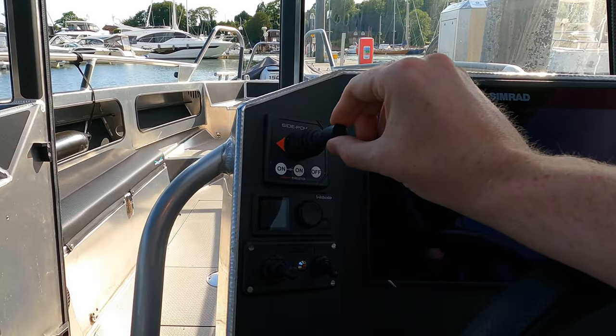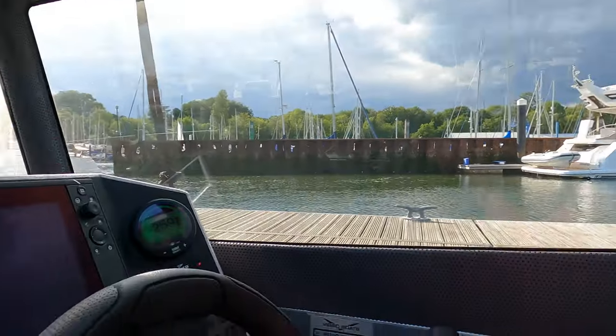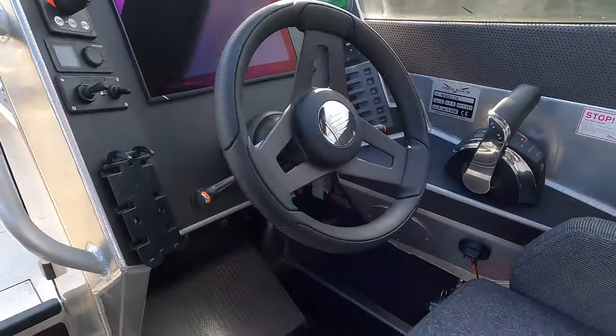We've also got a bow thruster. The owner Simon, who was kind enough to invite me down today, did all the maneuvering of this boat on his own when we left and when we came back alongside — and that's the point. You can handle this boat quite easily without needing a lot of experience. If you're going from a RIB up to something where you want to stay warm and dry in the winter months and you're used to handling a boat on your own, this boat is a fantastic option. It's also got a Webasto heater on here as well.